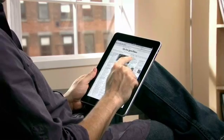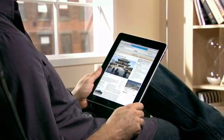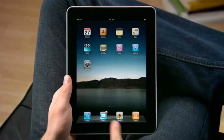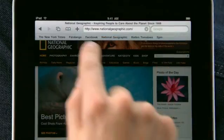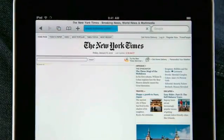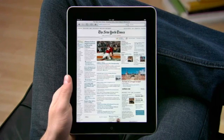Safari on iPad puts whole web pages right in your hand and makes surfing so simple you can do it almost without thinking. Get started by typing a URL or by choosing one of your favorite sites from the bookmarks bar. You'll be amazed at just how fast the web feels on iPad. Sites load quickly with bright vivid photos and crisp text.